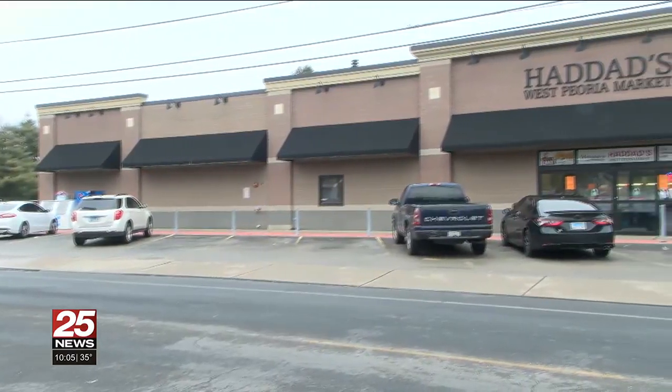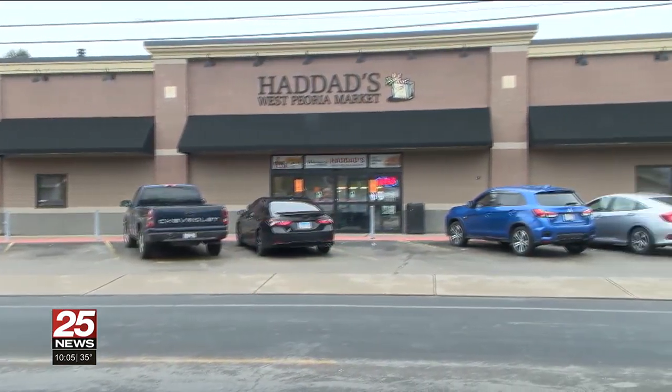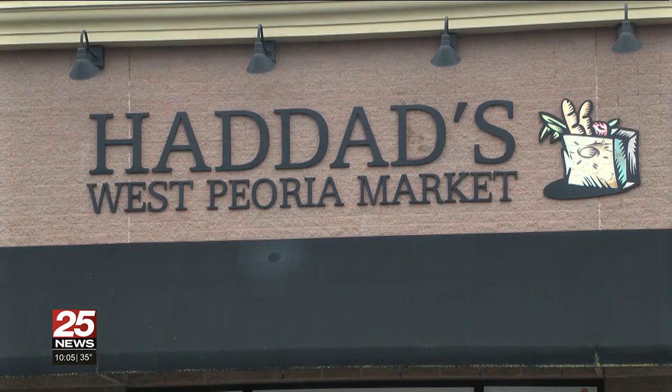They usually can't take your information when you tap. He says if you have shopped at Hadad's recently, make sure you're monitoring your bank accounts and have transaction alerts turned on. In West Peoria, Liz Lake, 25 News.